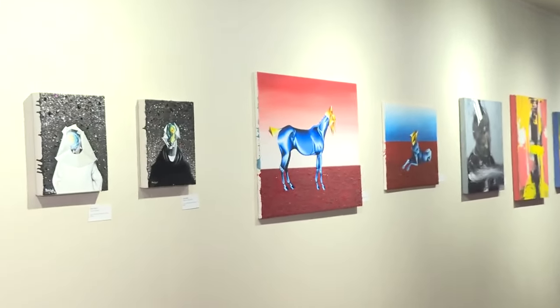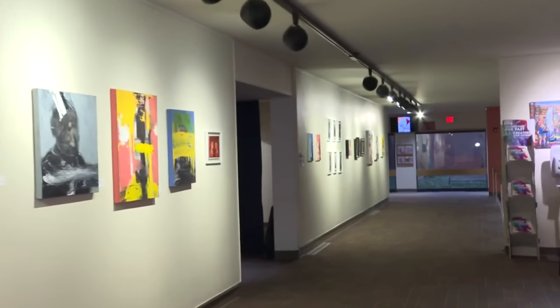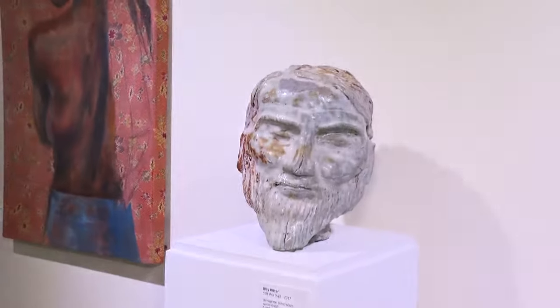You go down the aisle all the way around the corner here. And speaking of three-dimensional work, we have an artist here, Billy Ritter. Billy, what kind of media do you typically work with? Lately I've been doing ceramics for the past 10 years here in Cleveland. And you have three different pieces here at this exhibit. Tell me about this one over here.